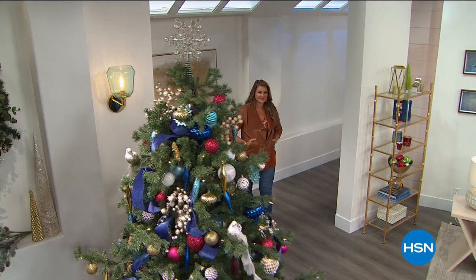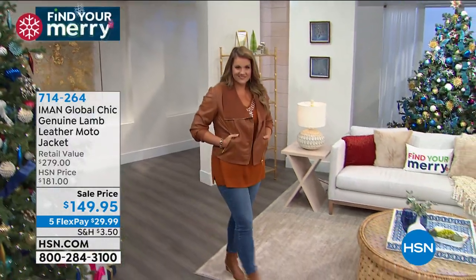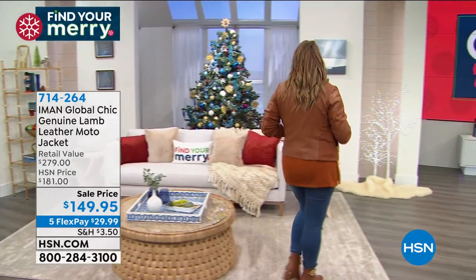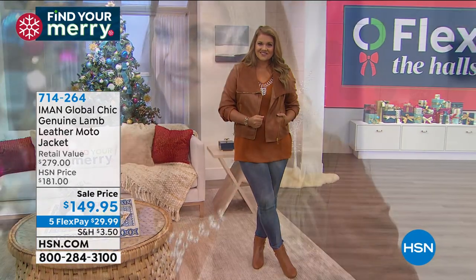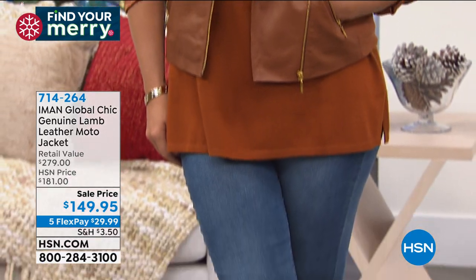We have a very busy two hours with Iman. You have to see this gorgeous genuine lamb leather moto jacket that Emily's modeling for us. Is this pretty or what? They put it on sale - it's $149.95, on five payments of $29.99. That is all genuine, stunning leather.